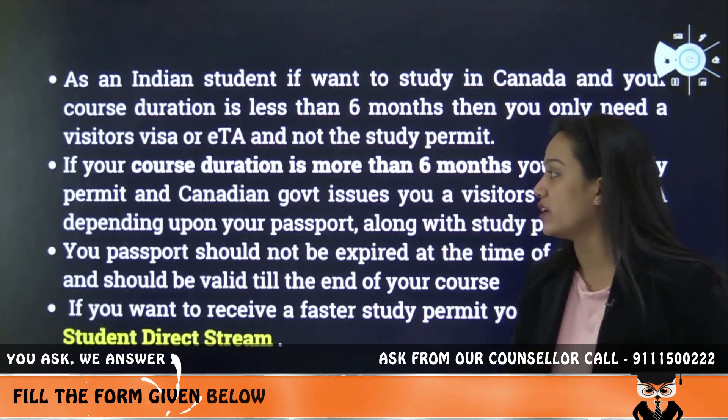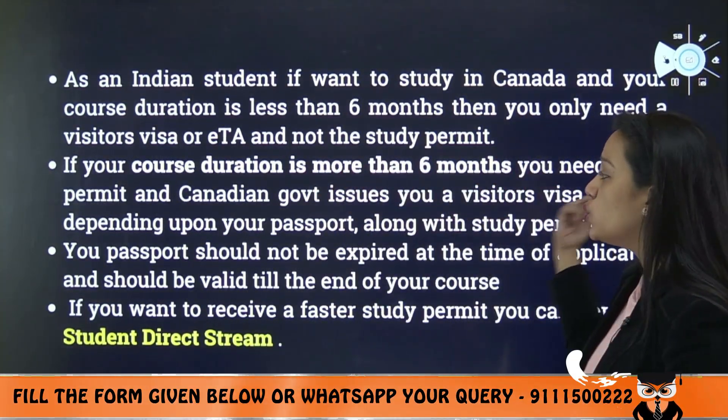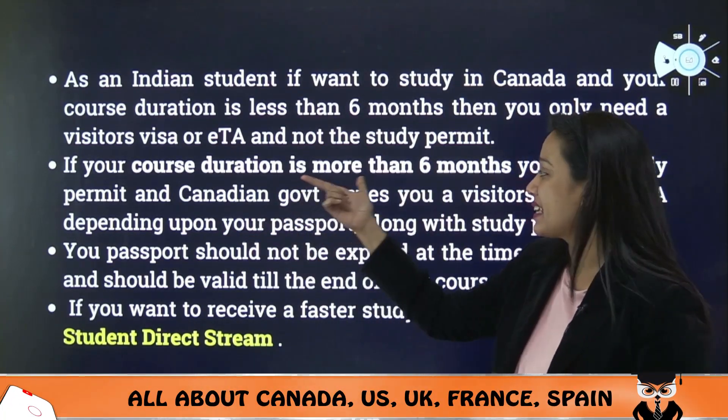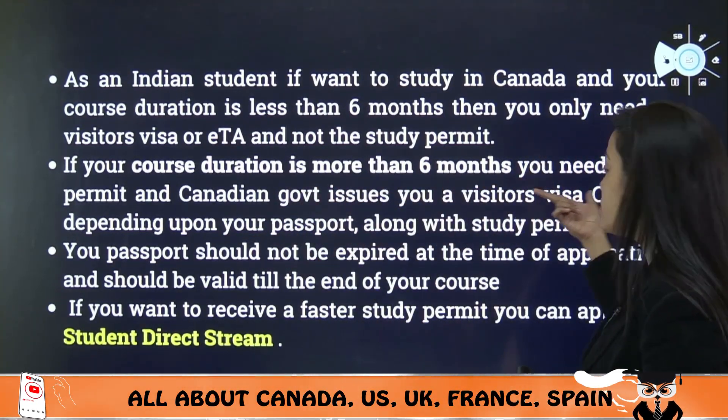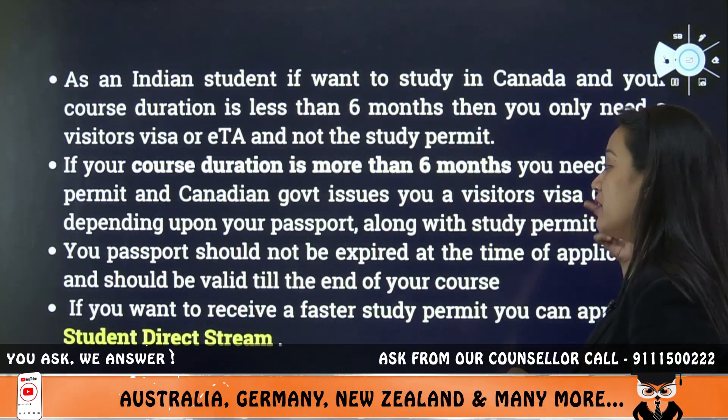If you are going for 6 months or less, you need a visitor's visa or ETA, not a study permit. In that case, you don't need a study permit. But if your course duration is more than 6 months, then you need a study permit.